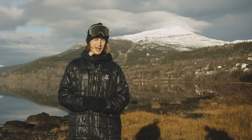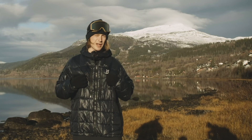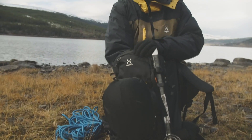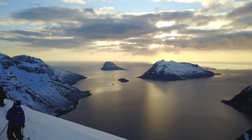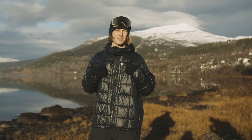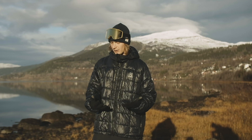I always bring a mid-layer when I get out. I hike up, get to the top and it always gets colder. You need a lightweight, durable mid-layer jacket. This one is synthetic, but still it's really, really easy to pack in your backpack. Another thing I really like about Haglöfs gear is that they think of the environment when they make their stuff. This jacket is made from 50% recycled materials, so it's better for the environment.